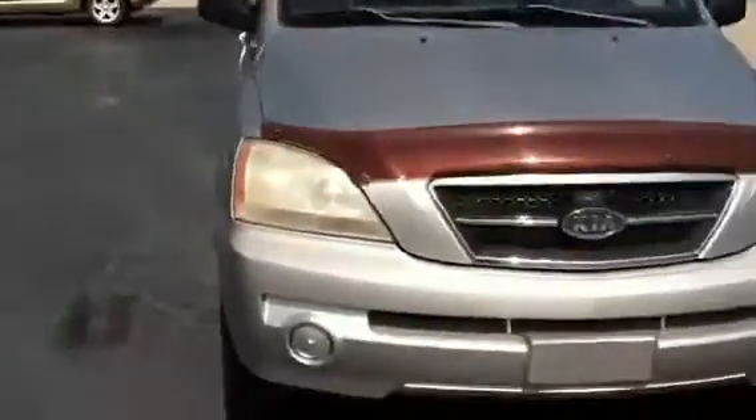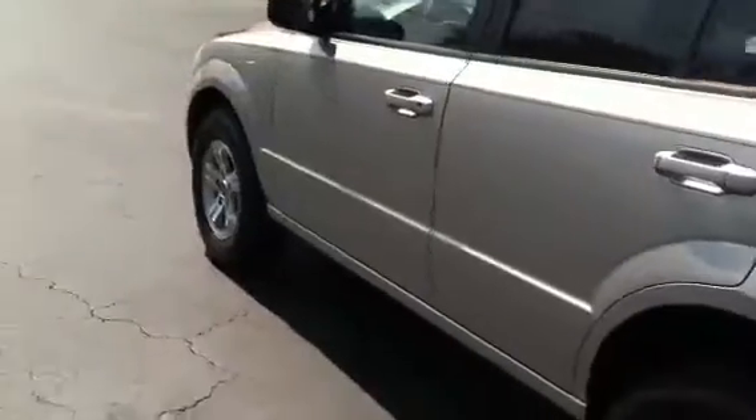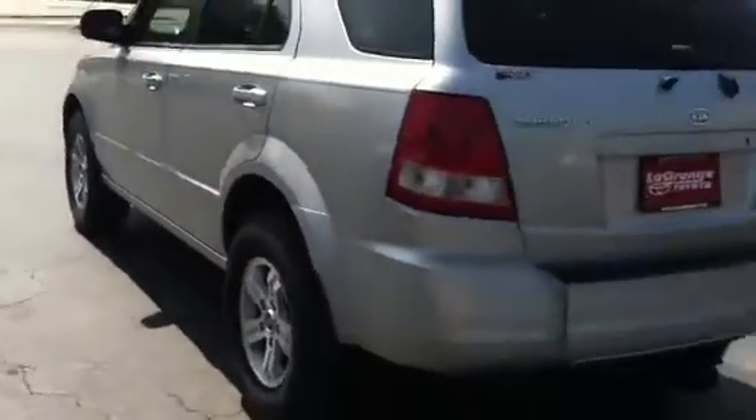And this is a Sorento that you went online and saw. Alloy wheels. Cloth interior. No moonroof. It does have the roof rack with the cross ties. And that's a Sorento.